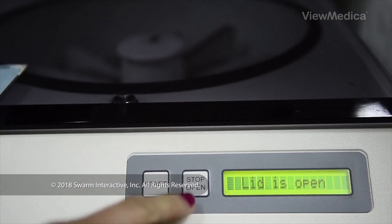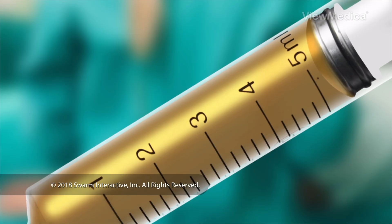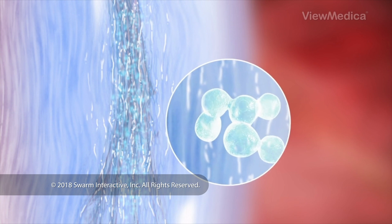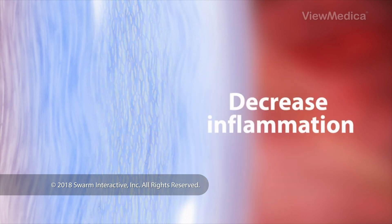The sample is processed to collect stem cells. Then the doctor injects them into the area to be treated. The injection triggers your body's healing response. The stem cells help repair soft tissues and can help decrease inflammation.